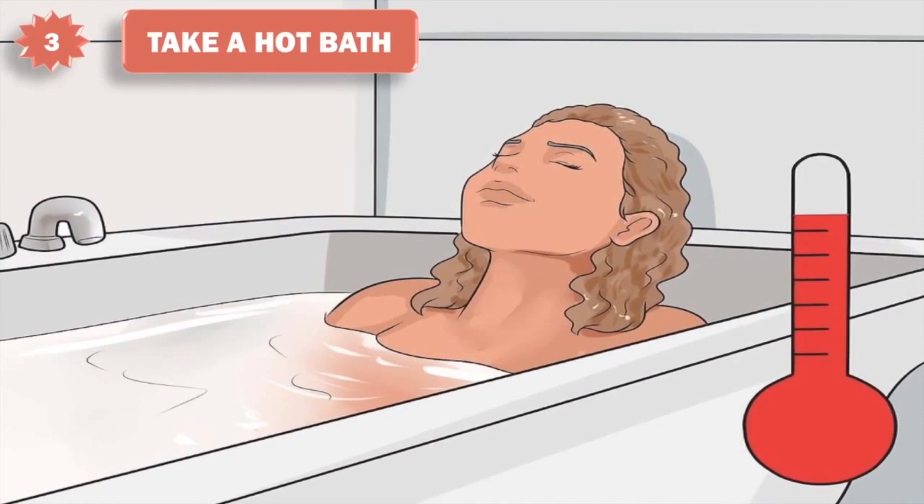3. Take a hot bath. Immersing yourself in warm water will increase your circulation and relax your muscles. This can mitigate abdominal pain and also help to relieve any stress you're experiencing. Stay in the bath for 15 to 20 minutes at least and add 1 or 2 cups of Epsom salt to help draw out inflammation.